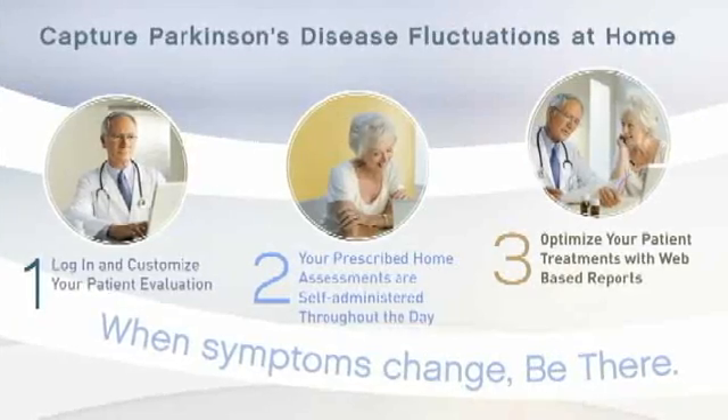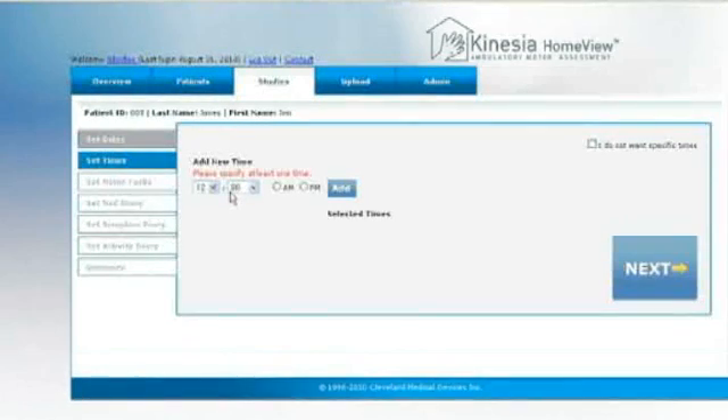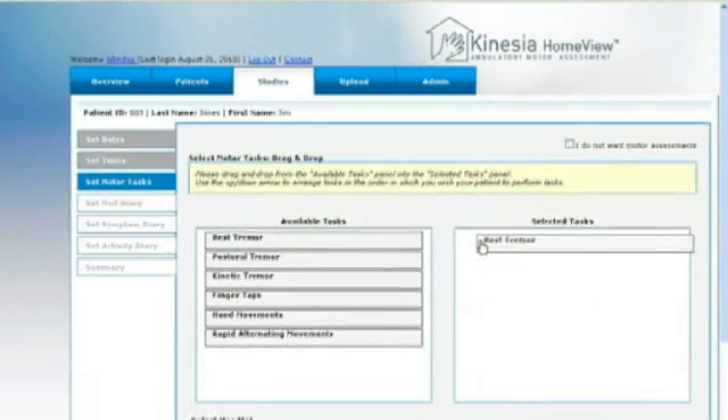There are three easy steps to using Kinesia HomeView. First, a clinician logs into the secure CleveMed HomeView website and sets up a patient study. The clinician defines the dates and times for the automated motor assessments as well as diary and medical information.